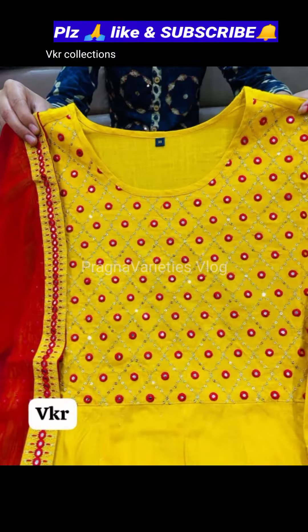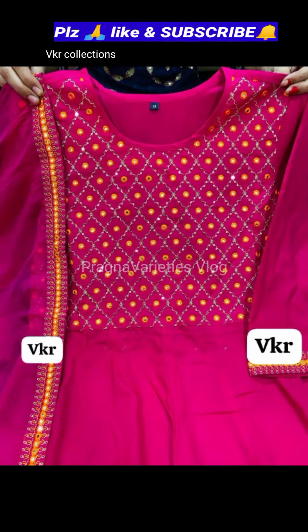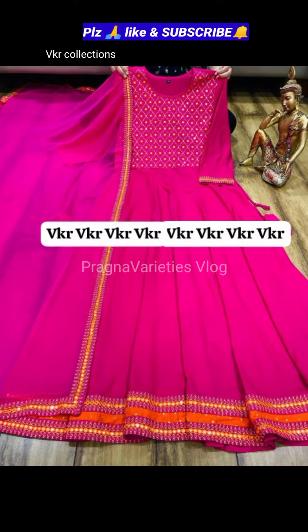Premium heavy rayon slub, an art li gown, with heavy embroidery and mirror work. Today, I have a chiffon with embroidery sequence border, friends. The cost is Rs. 1,599. Details I will mention — the VKR collections link is in the description below.